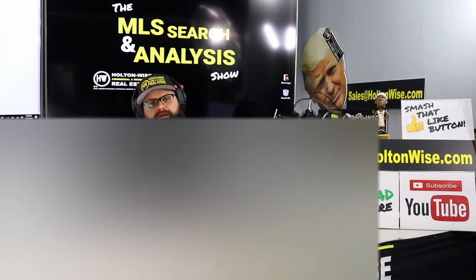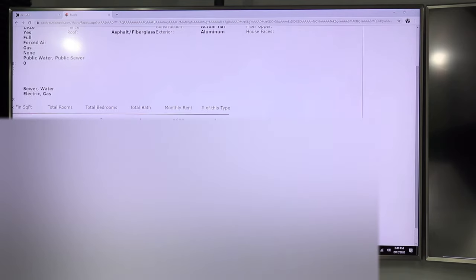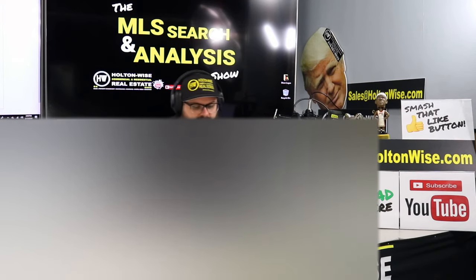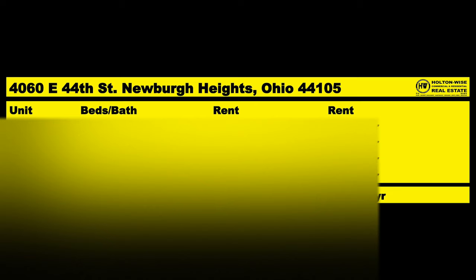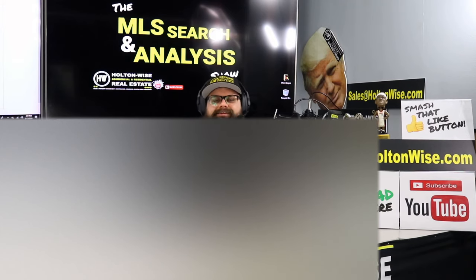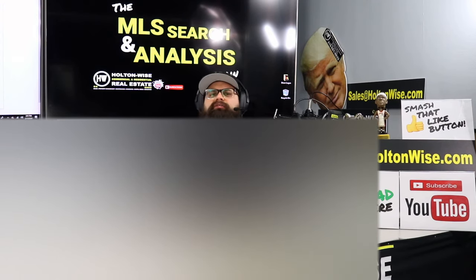Three units are occupied. The current rent roll is $600, $525, and $600 — but those rents are drastically under market value. What you could anticipate going forward: all four units can get $750 very easily. Seven hundred fifty dollars is the number you should be aiming for. The days of renting for $550 or $600 are long in the past. If you have any decent renovated unit in the Cleveland market, $750 is the number you should be targeting.